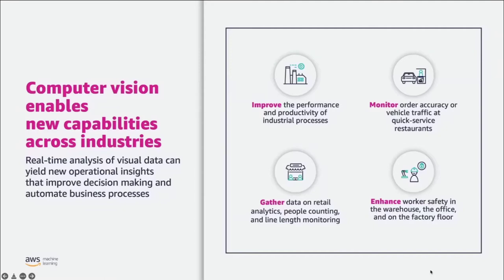Computer vision helps customers improve the performance and productivity of industrial processes. In quick service restaurants, it can monitor audit accuracy or vehicle traffic. In retail environments, customers can gather data to improve operations and overall customer experience. In many industries, worker safety is an important factor where computer vision can enhance employee safety. All of this helps customers automate business processes, improve efficiency and overall productivity.